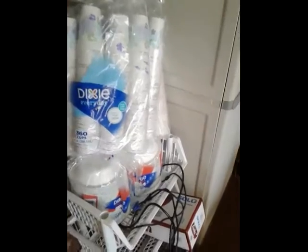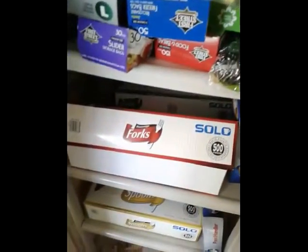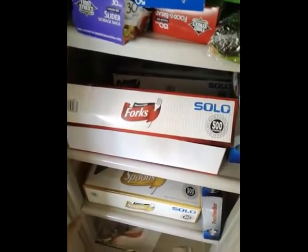Next to it are paper bowls and paper cups. Paper towels are up on top. And if you end up needing plastic silverware, there's knives, forks, and spoons.